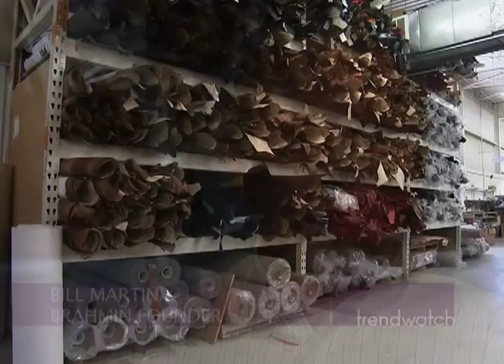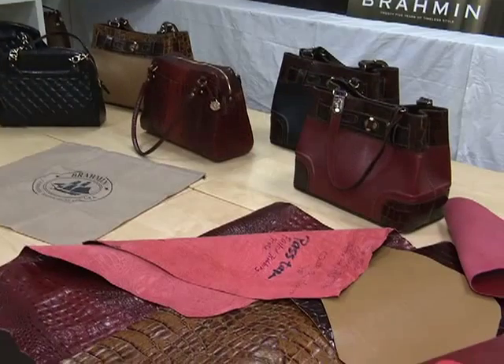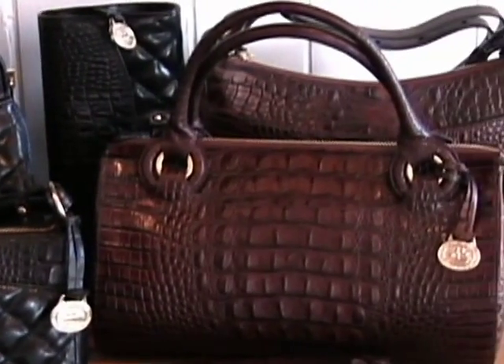We were fortunate enough to, over time, find the artist, because in Italy it's an art form at the high end. He already knew how to manage the people, he knew leather. But I learned on the outside how Brahmin really needed to look.